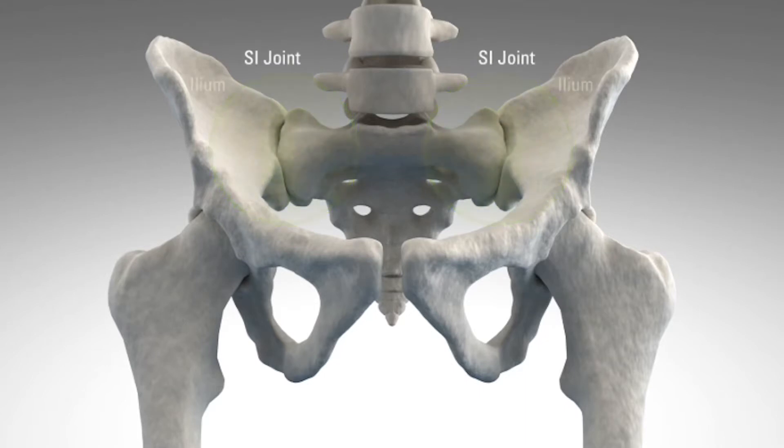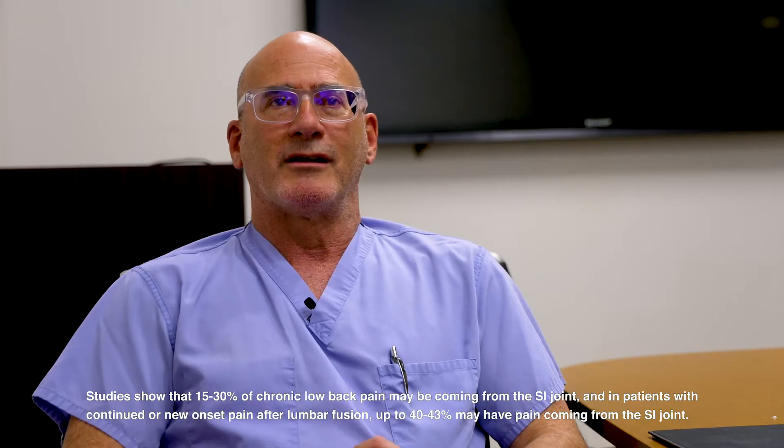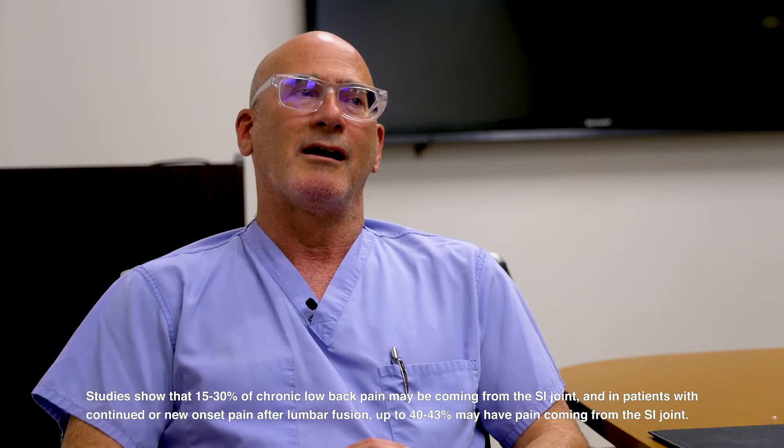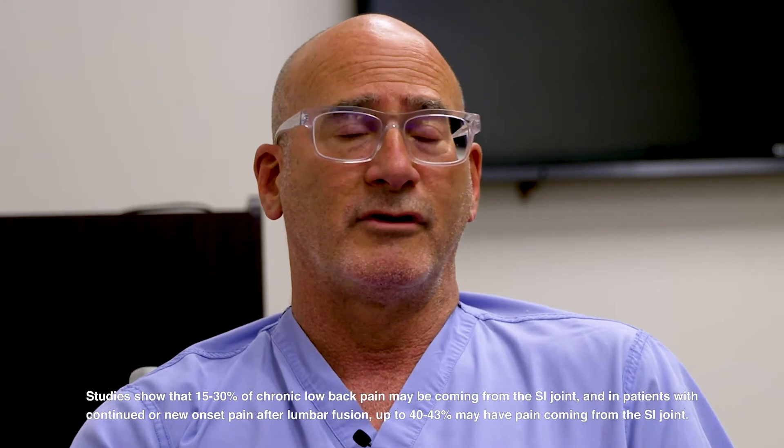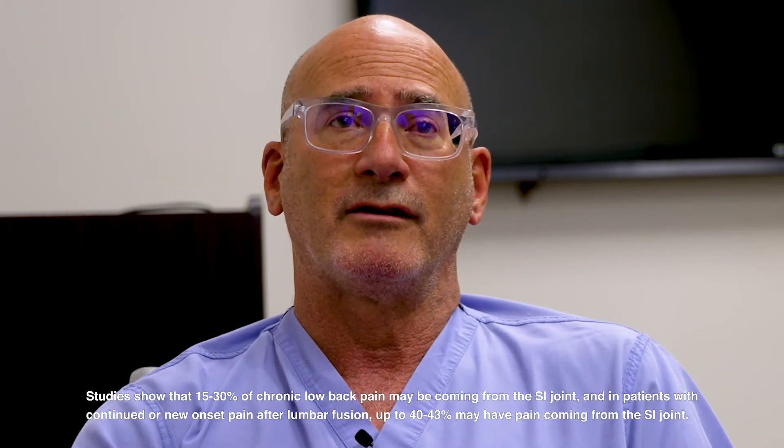The sacroiliac joint is how the spine essentially connects to the pelvis. That joint is not one that moves very much. In my practice, probably about 15% of the patients who have low back pain may have sacroiliac joint dysfunction, and this can be seen for a variety of reasons, including people who've had prior lumbar fusions or traumatic causes.